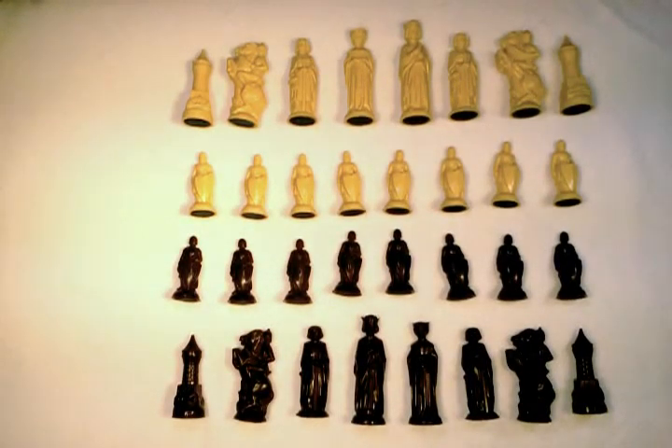Hi, it's time for me to sell one of my E.S. Lowe chess sets. This is the Renaissance chess set, and was produced before the Lowe company was purchased by Milton Bradley, the other game maker.